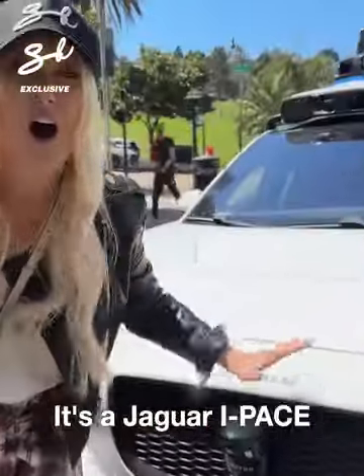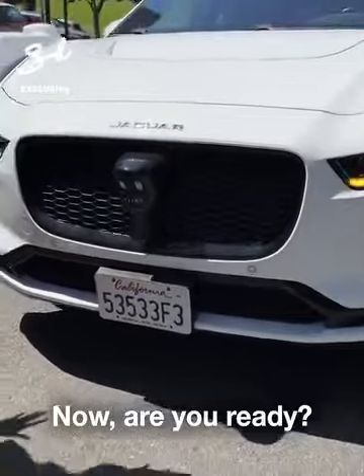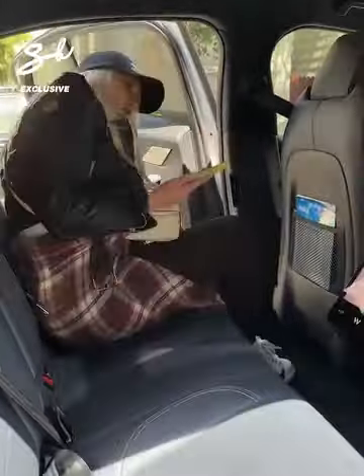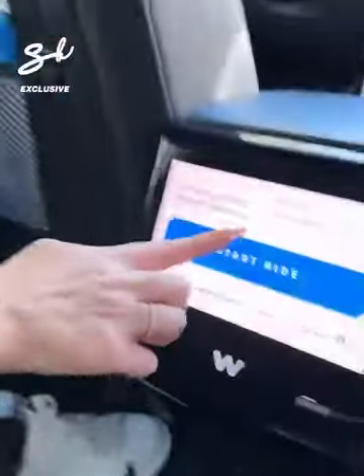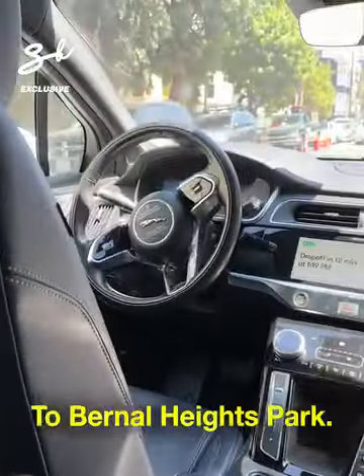It's a Jaguar I-PACE, fully electric. Now we're going to unlock. Handles come out. Hi, Supercar Blondie. This is so cool. Are you ready to start? Start ride.